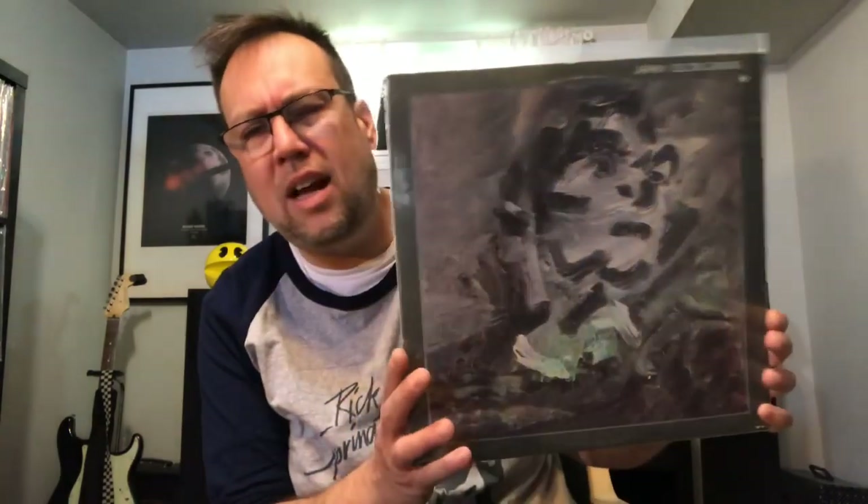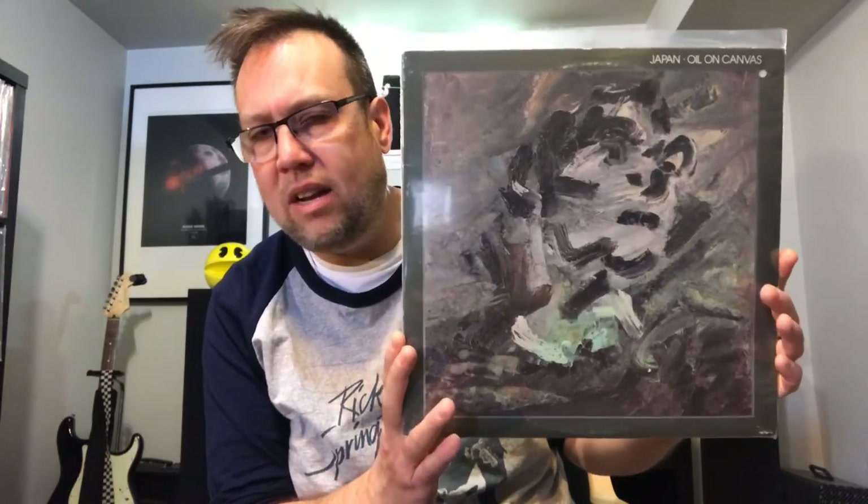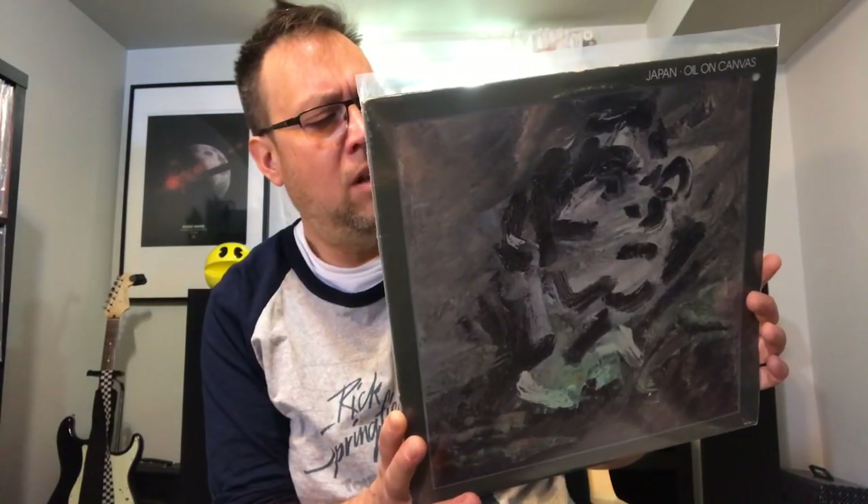Japan double vinyl at a thrift store — Oil on Canvas. If you're going to have one compilation by Japan, this is the one. I found a really nice double vinyl pressing. All the good ones are on here for the most part. Highly recommended listen. Over on this side of the Atlantic — meaning North America — I don't think Japan ever did get their due credit. I know in the UK and Europe they're much more highly regarded. Japan albums are very, very hard to come by, but when you do find them I highly recommend them.